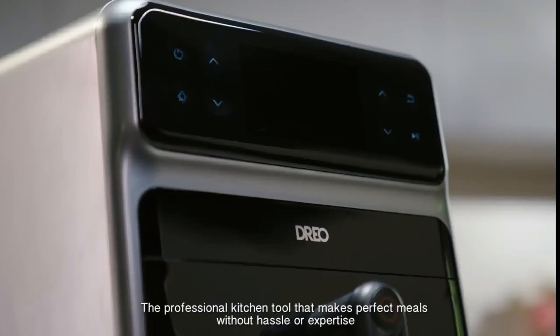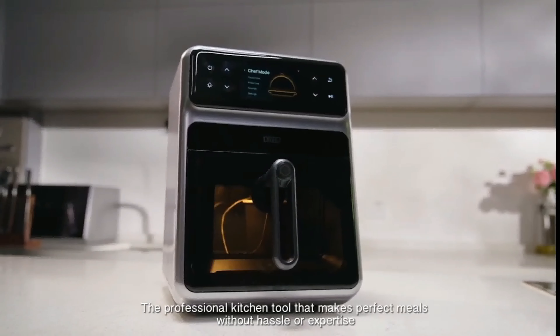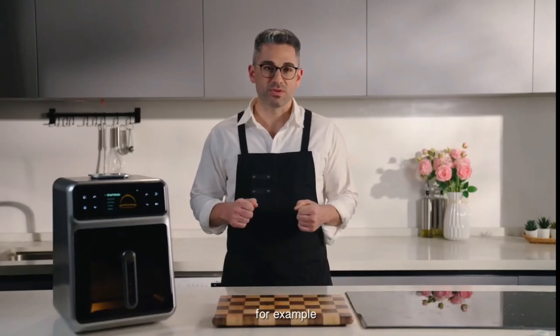That's where ChefMaker comes in, the professional kitchen tool that makes perfect meals without hassle or expertise. Let's take a look at this filet mignon steak, for example.